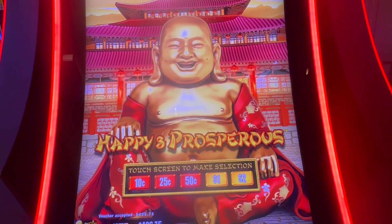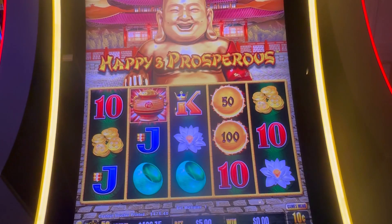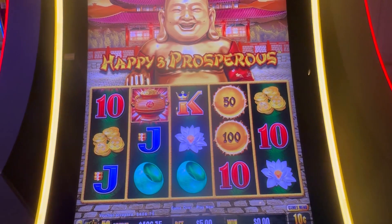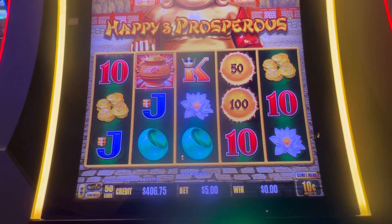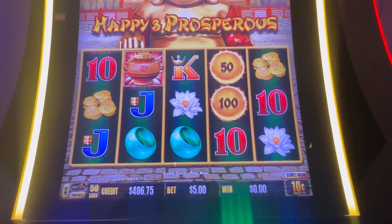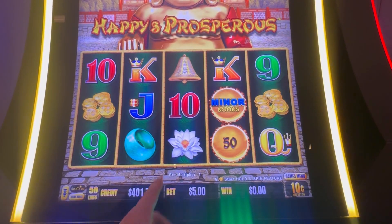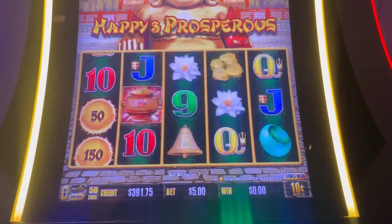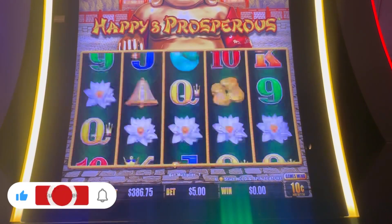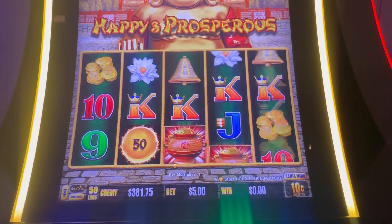What is going on, guys? Welcome back to the channel. Here at the Palms, we're going to be playing some Happy and Prosperous. We got a $400 ticket in right now. Let me get you guys situated — there's a little bit of a glare, definitely on the camera. All right, guys, I do apologize. Let's do some $5 spins and see if we can land anything. If you guys are new to the channel, please subscribe.